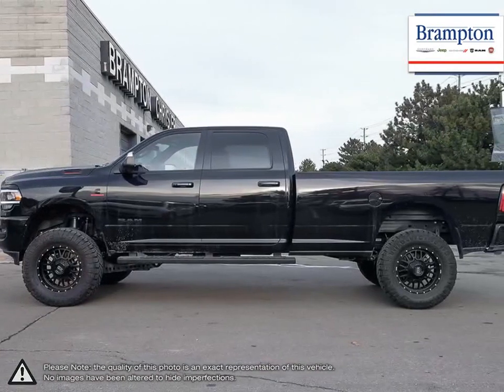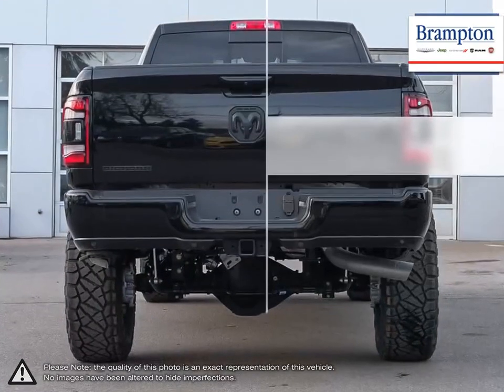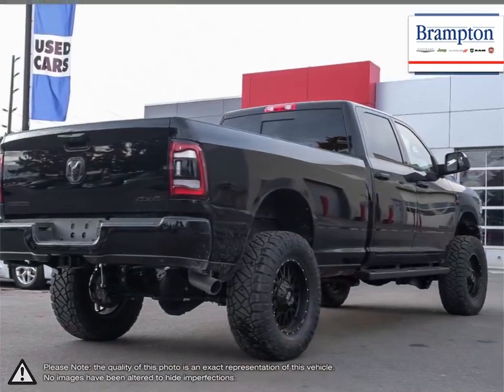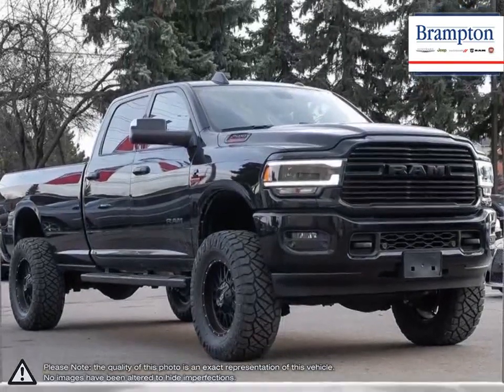The 2500 offers one of the nicest interiors available in its class. Cushy seating, wide open space for passengers, and loads of cargo space give the 2500 a welcoming atmosphere. The 2500 remains composed and more than capable for everyday driving but absolutely excels when it comes to off-roading and tough hauling jobs.